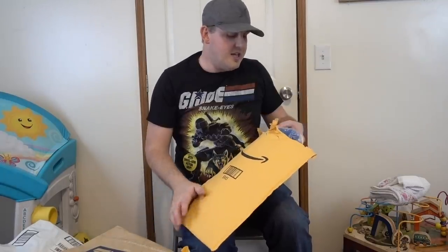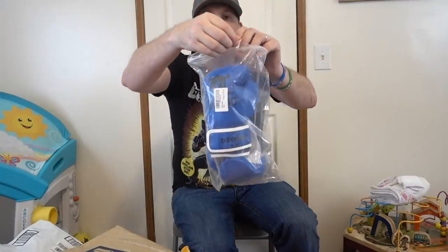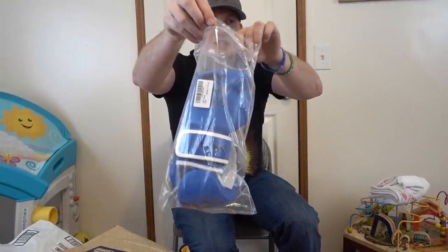Now this was from a viewer that was giving these to us — it's actually for Lex. These are his blue boxing gloves. Check these out, how cool for school are these?